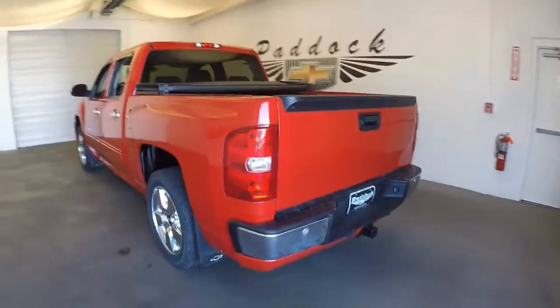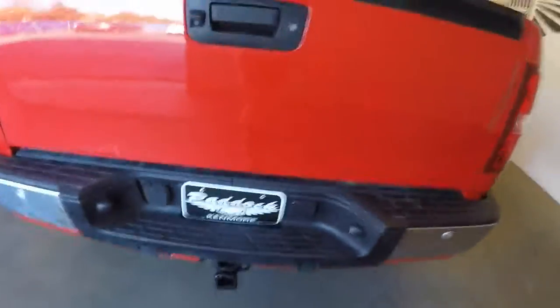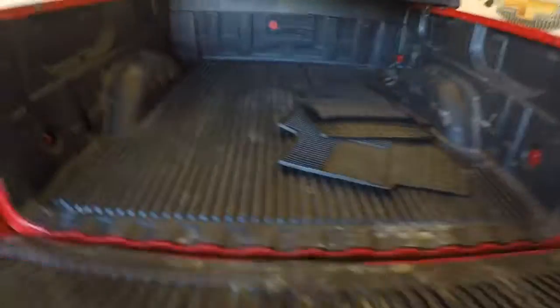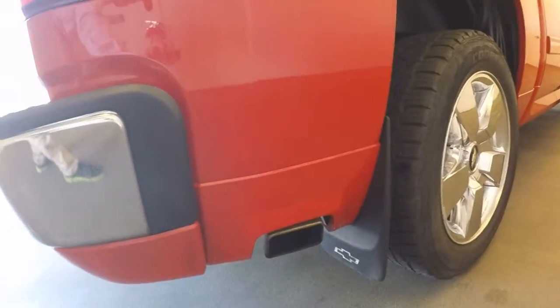We'll start at the back here. It's got a custom floor pan. The roll pan comes around, and it's a side exit exhaust.